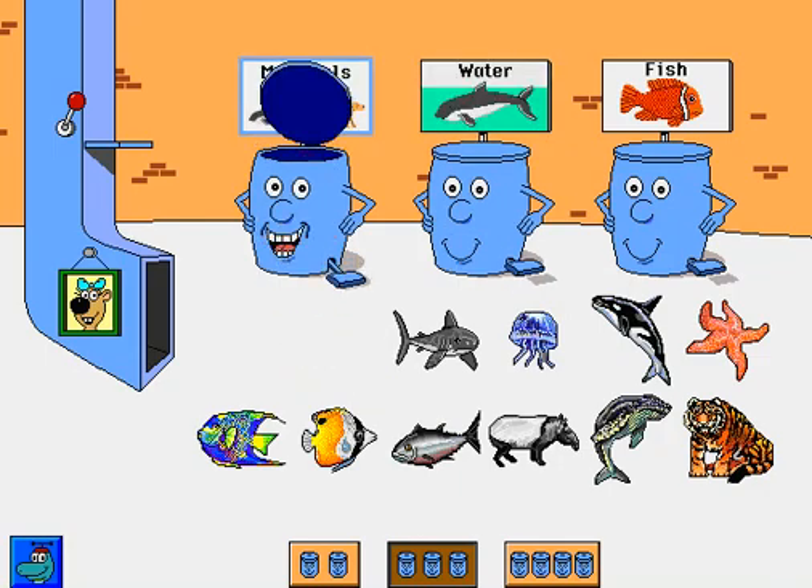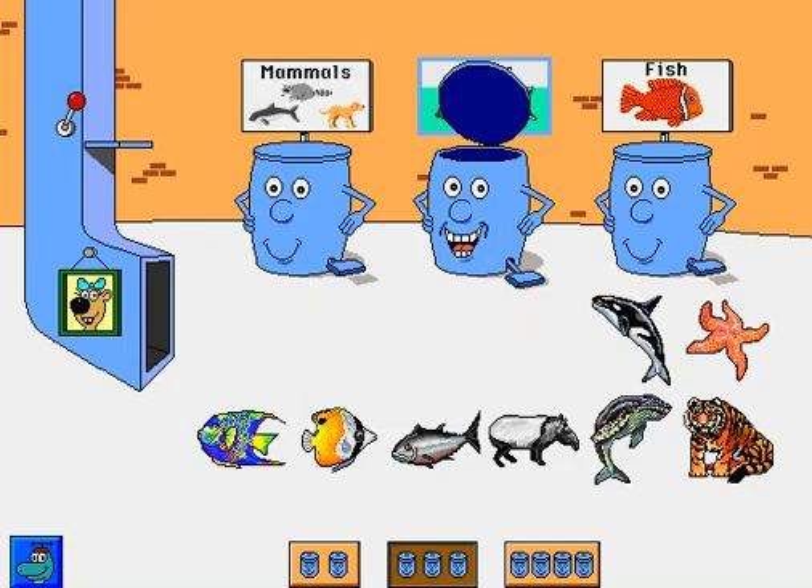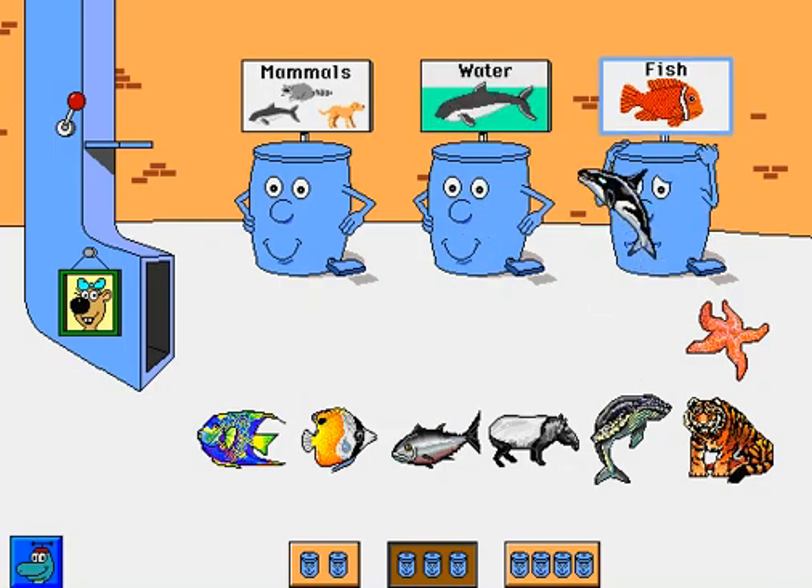Giraffe. Way to go. Shark. Thank you. Jellyfish. Way to go. Killer whale. Thanks.